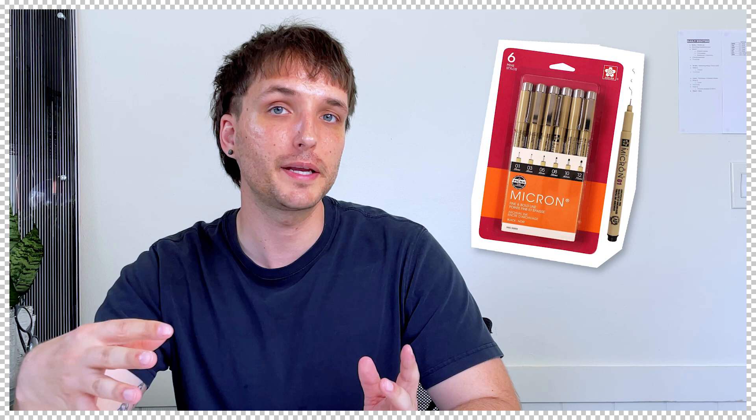First on our list is sketching pens. They're great because they produce a very clean line, as opposed to sketching pencils where their line weights always vary slightly.